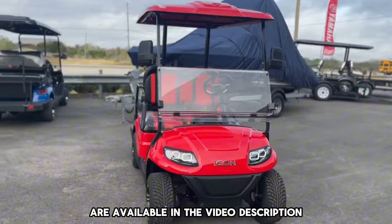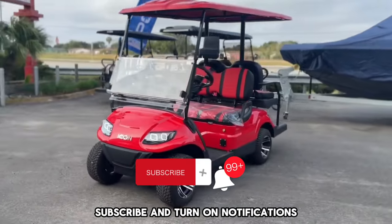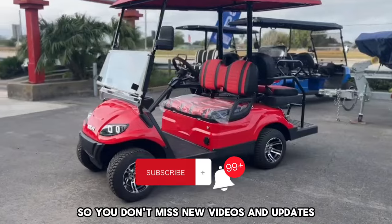Links to purchase them are available in the video description. Subscribe and turn on notifications so you don't miss new videos and updates.